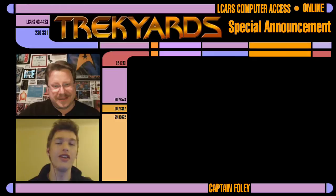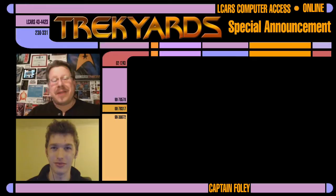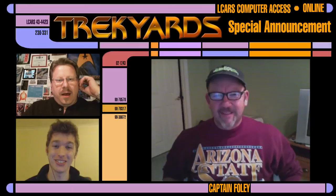Hey guys, Captain Foley and Samuel Cockings are back for another Trek Yards announcement. Hello guys, oh another one. Today's special guest is also an iconic Star Trek designer, and I'm very happy to announce Mr. John Eves, everybody. Hello, John. How are you? Welcome to the show. Thank you.